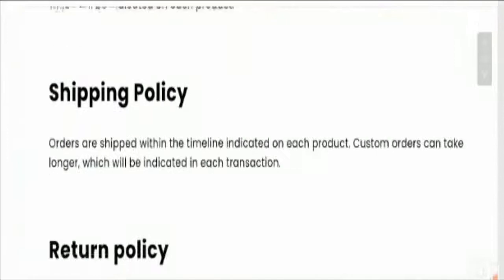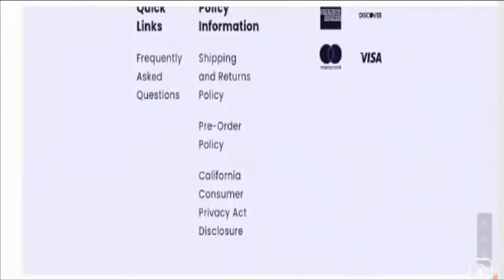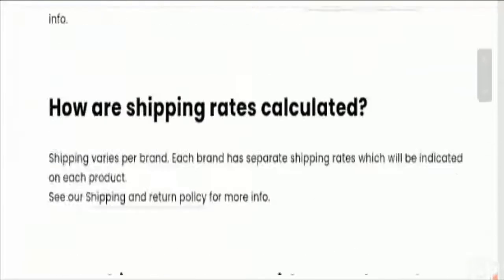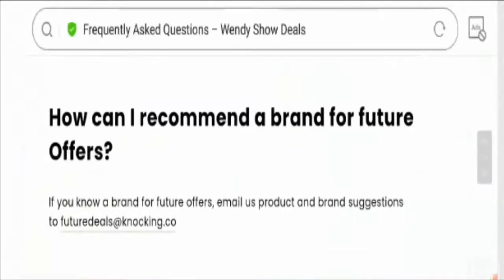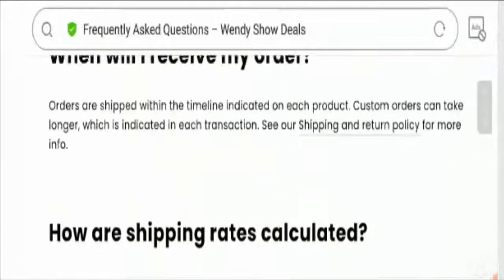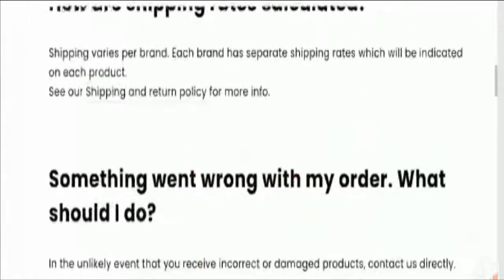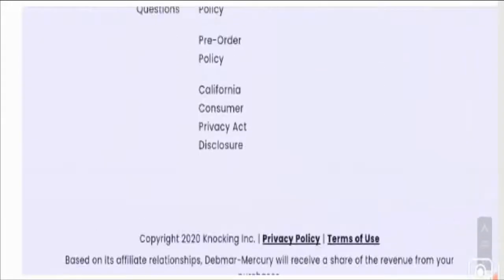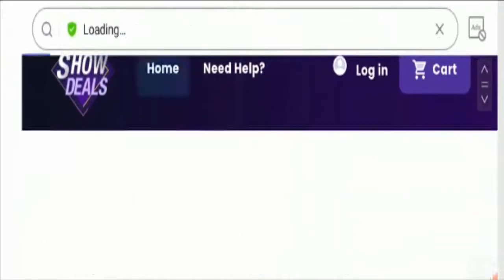Talking about the About Us information, there is no About Us page available on this website, which is again a bad sign. When it comes to contact details, there is no contact us page either. When you visit the FAQ section, you will find some questions related to shipping rates and when you will receive your order. No contact details are available on the website, which is a high red alert.